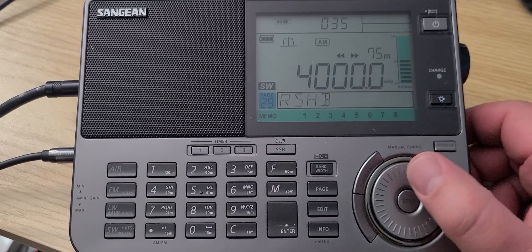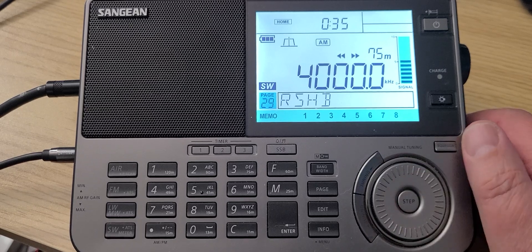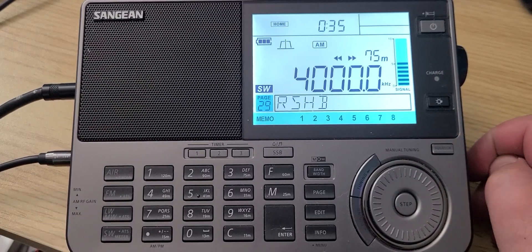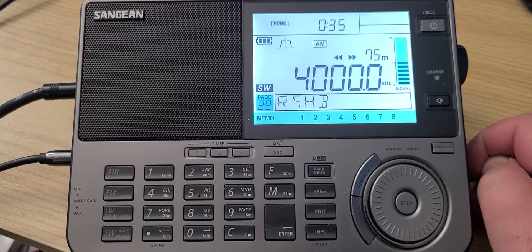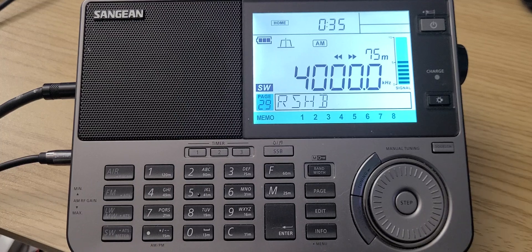Welcome to this shortwave radio channel. We're going to tune the Sangean ATS-909X2 from 4000 to 5000 kHz and comment on what we hear on the band.